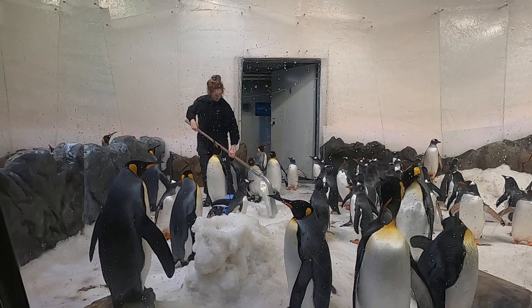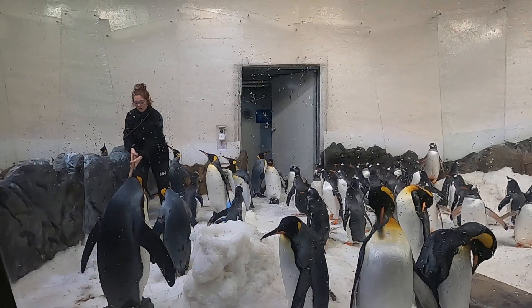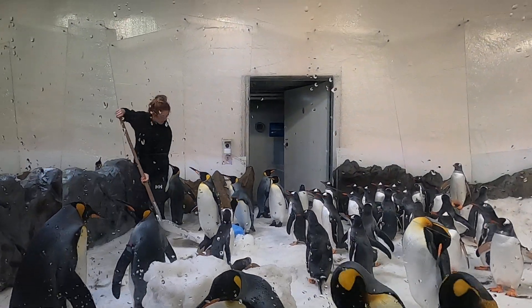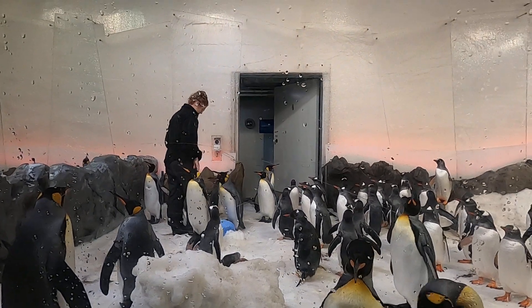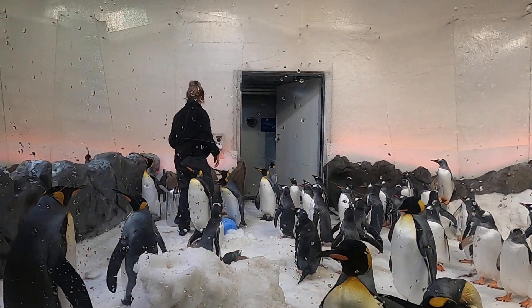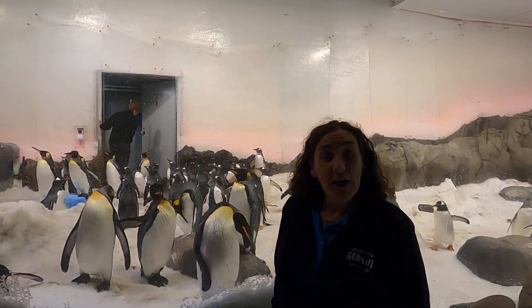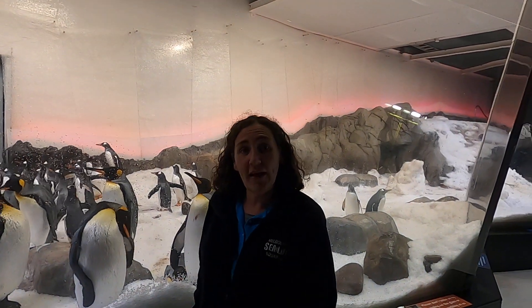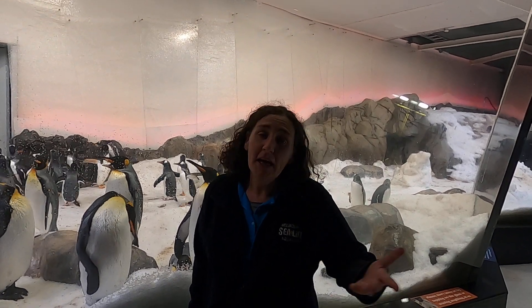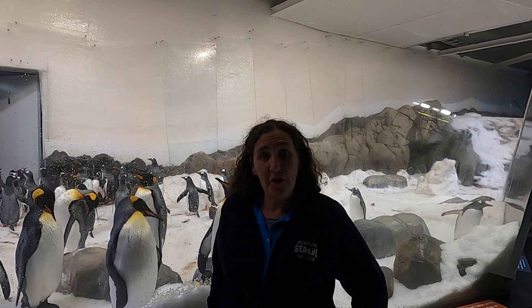Replicating a habitat involves lots and lots of work. You'll notice these keepers working hard with their shovels, spending pretty much all day creating and replicating an Antarctic habitat for these beautiful birds. If you're in grade two, you might want to think about drawing a picture of a habitat and adding some beautiful animals like these penguins. If you're in one of the older classes, maybe think about what penguins eat and the food web or food chain that they are involved in.